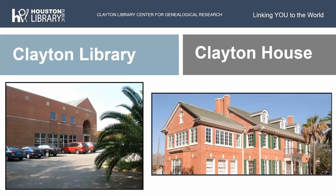This is Clayton Library. On the left is our main building built in 1988, and on the right is the Clayton House — a two-and-a-half-story mansion with attic, built in 1917.